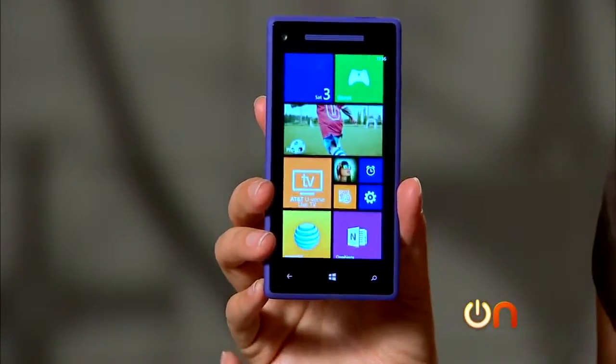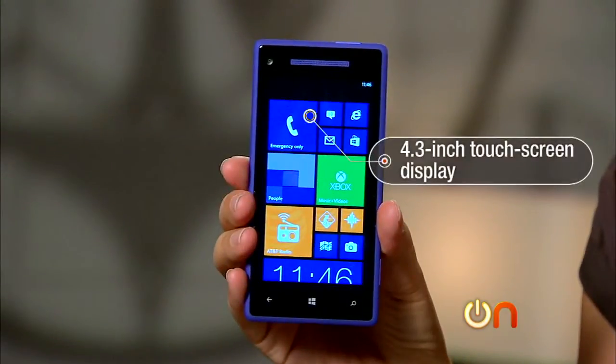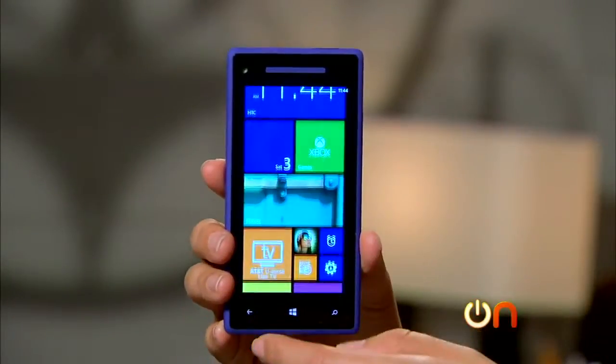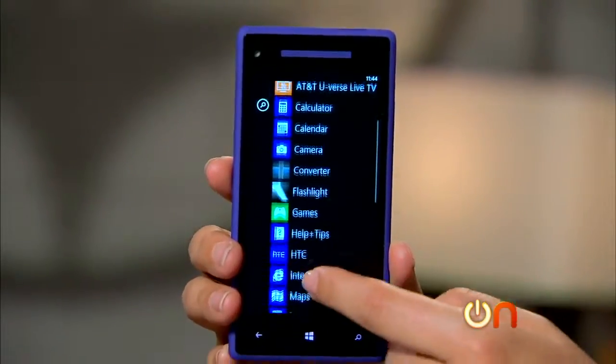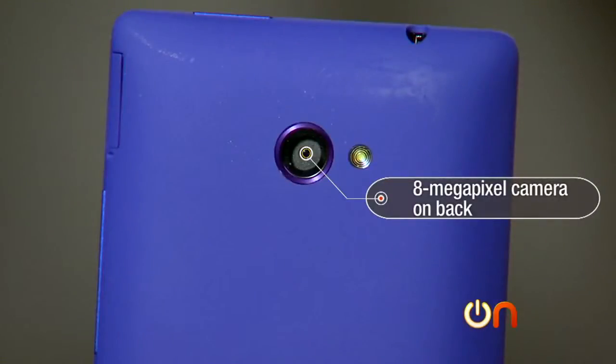Let's talk about the guts. The 8X has a 4.3-inch touchscreen display with Gorilla Glass 2, so it should be pretty tough, and it's a really nice HD display at 1280 by 720 resolution. It looks good with movies. It comes in 16 gigs only.